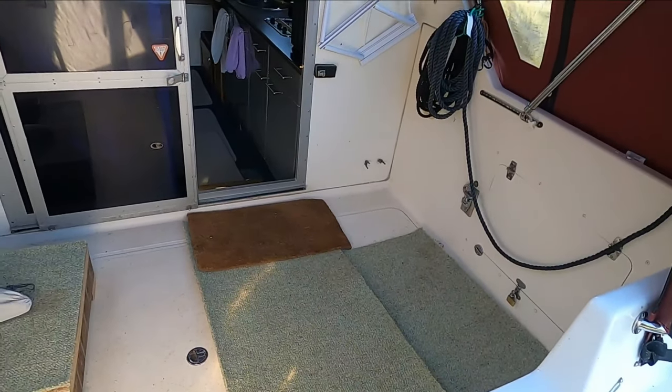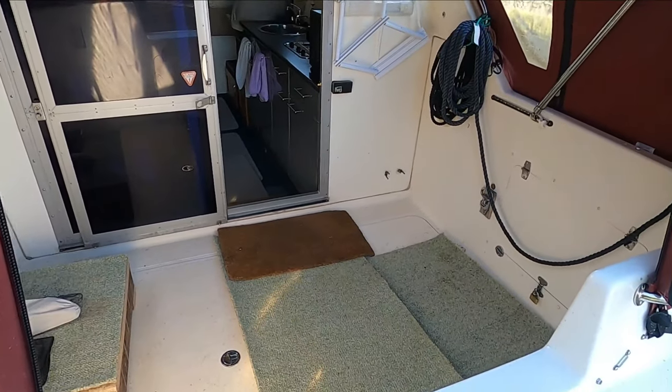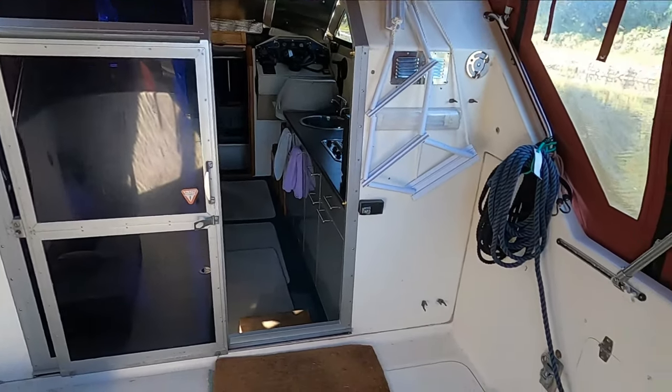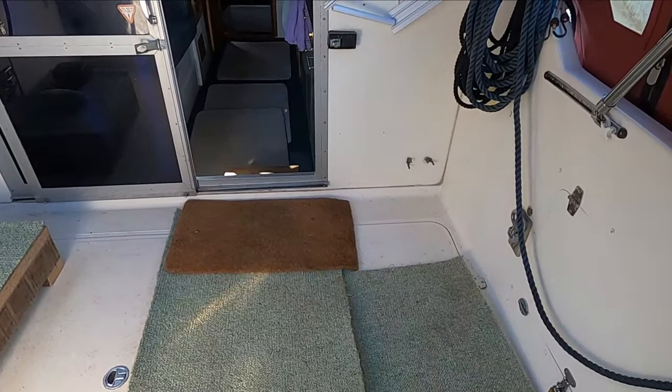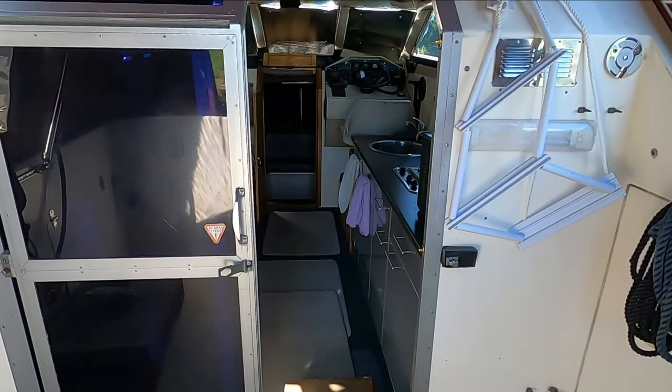As you can see, nice big cockpit and after deck, leading to the sliding door companionway. Plenty of room out here for table and chairs on a summer's day with the canopy down.